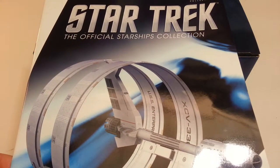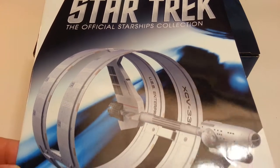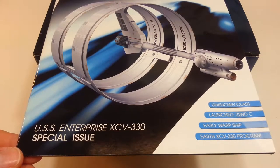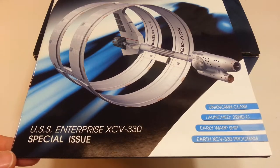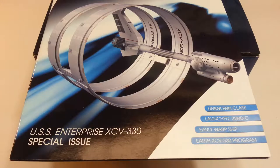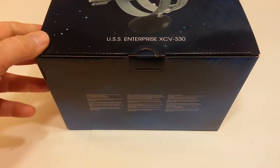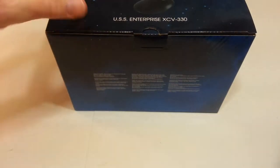Welcome to another Eagle Moss Star Trek, the official Star Trek collection review. This time it is the USS Enterprise XCV-330 special issue. This is an XL, one of the larger ships of the collection.